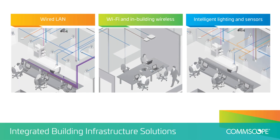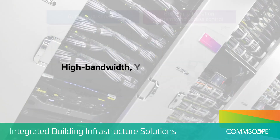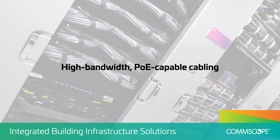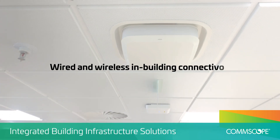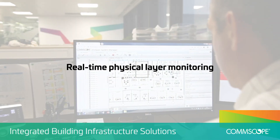CommScope's integrated building infrastructure solutions deliver maximum network uptime with high bandwidth, Power over Ethernet capable cabling, ubiquitous wired and wireless connectivity, and real-time proactive physical layer monitoring.